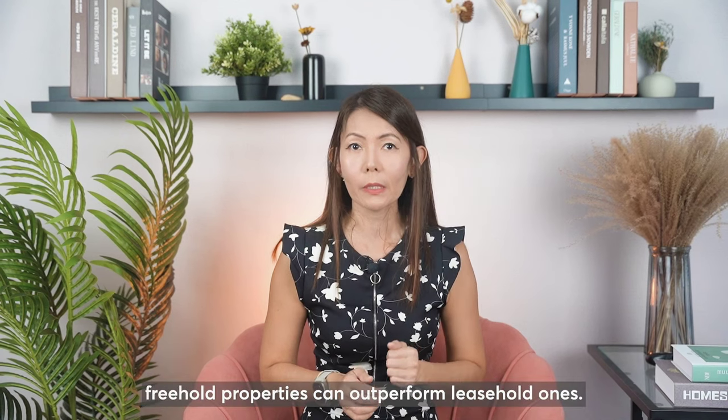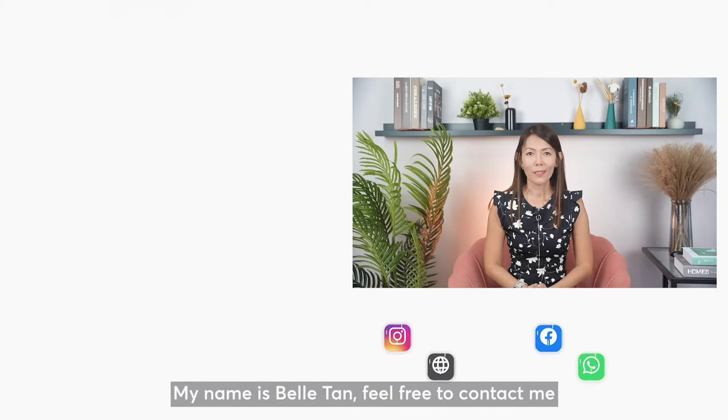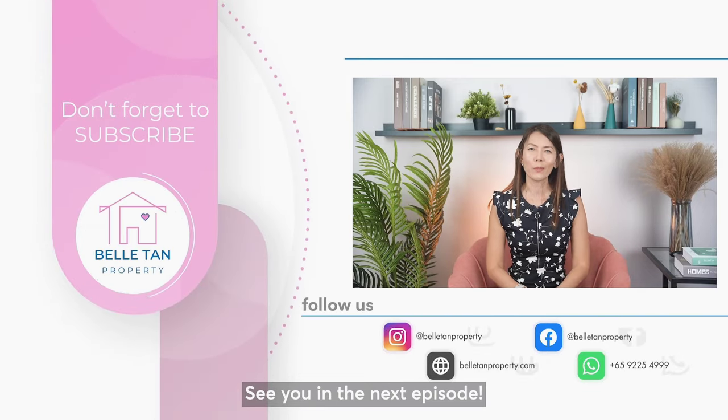In certain districts, freehold properties can outperform leasehold ones. My name is Belle Tan. Feel free to contact me for a deeper discussion on this topic. See you in the next episode.